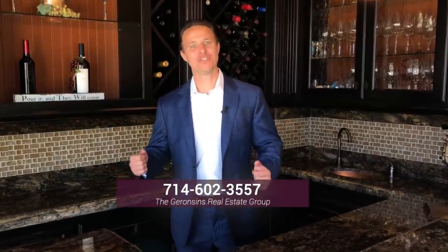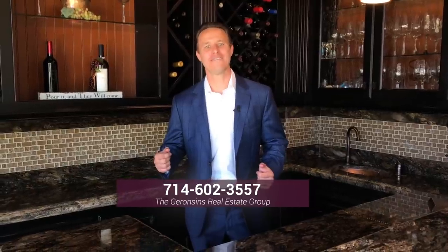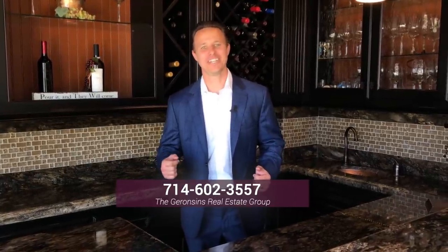I want to thank you for joining me on this unbelievable tour. I just got to tell you, this home is a masterpiece — it's a work of art. I get more and more excited about it every time I come through it. I want to take you through it so you can get excited about it and make this home yours. It's an absolute dream. Give me a call at 714-602-3557 and I'd love to take you through this house.